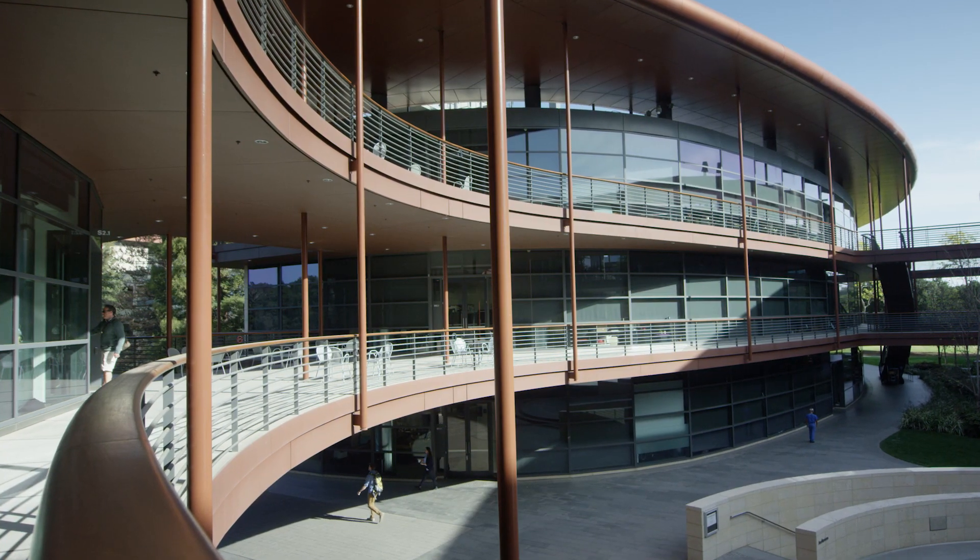Dr. Yock founded Stanford Biodesign, an amazing program that trains innovators in medical technology development.